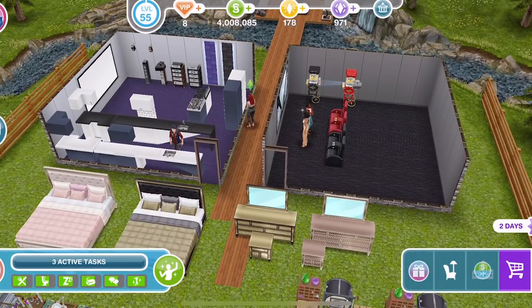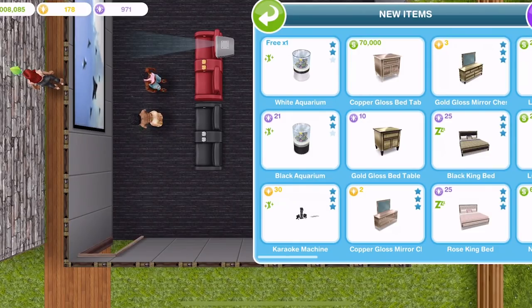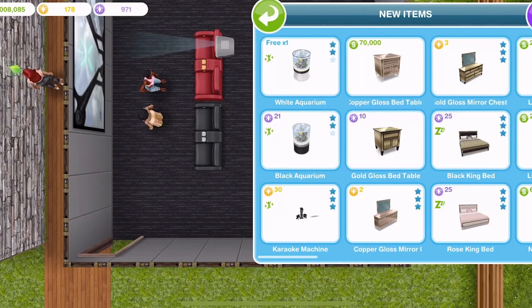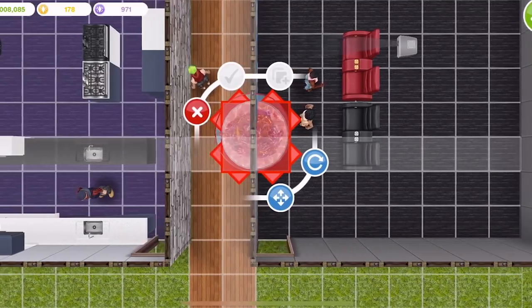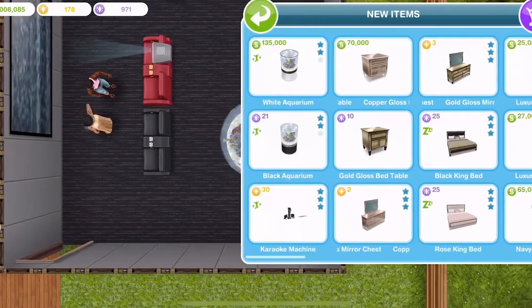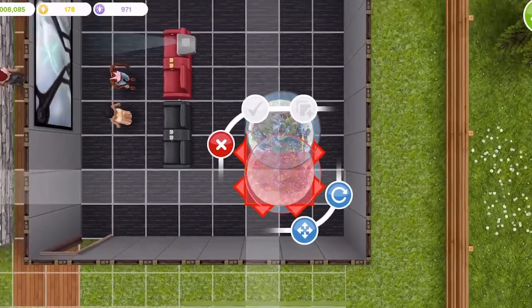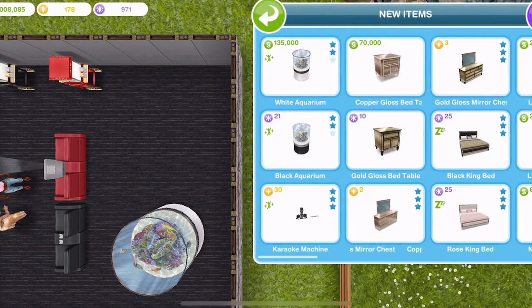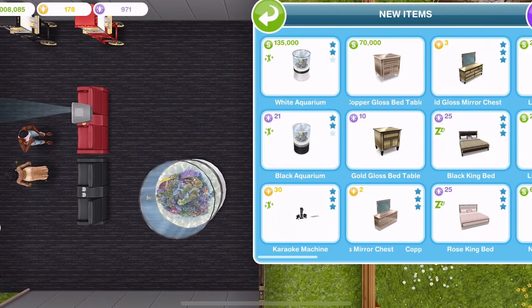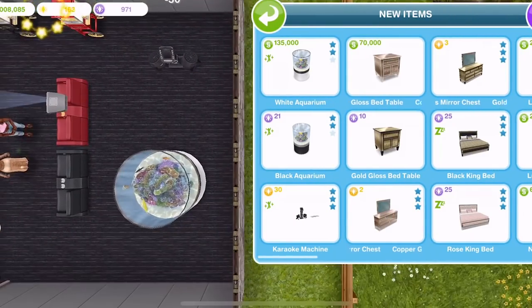If you collected all of those prizes, you were able to unlock the luxury living, which was a template for a luxury living house where you also unlocked a karaoke machine and aquarium. Going into new items, you can see I have a karaoke machine, a black aquarium, and a white aquarium. It's only allowing me to have one white aquarium for free — not sure if that's the case for everyone. The white aquarium costs 135,000 after your first free one, and the black aquarium is the same other than the base being black — I'm not going to place one down because I don't want to use 21 SP. The karaoke machine is 30 LP.